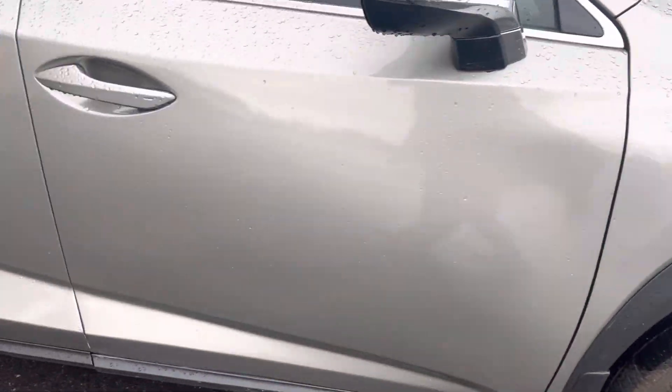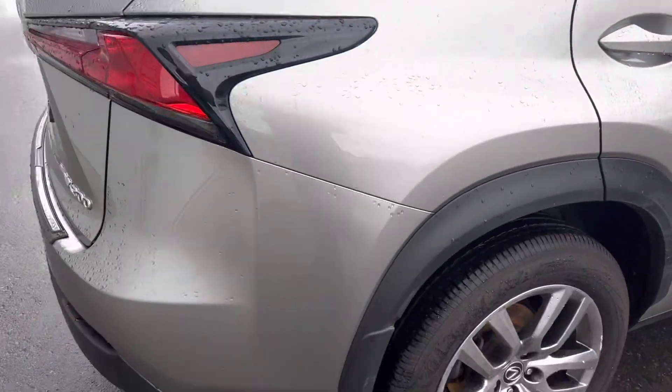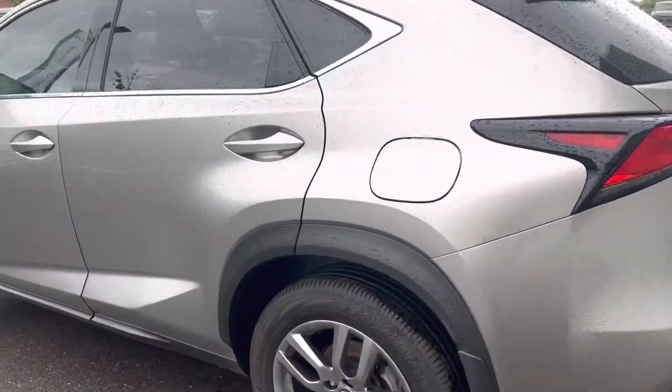As you can see there's no major dents, nicks, or scratches you need to worry about. The car looks beautiful, just over 45,000 K.